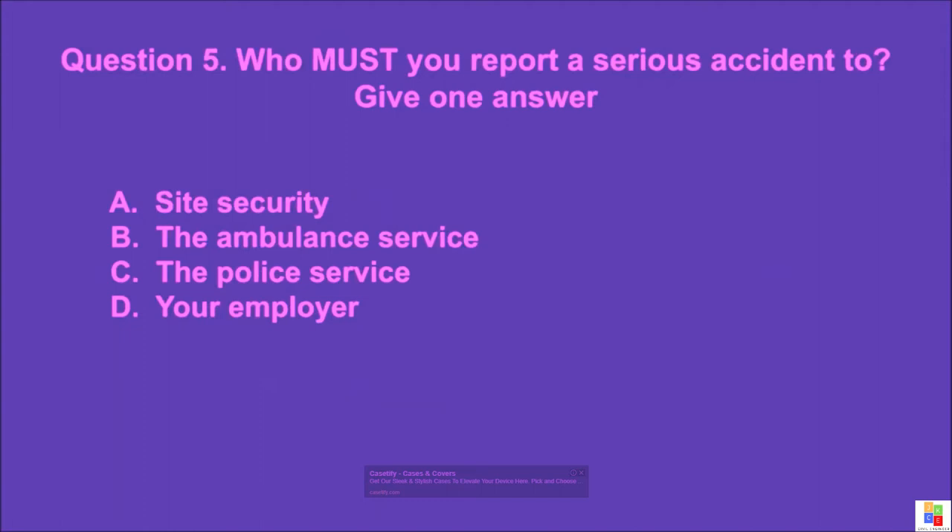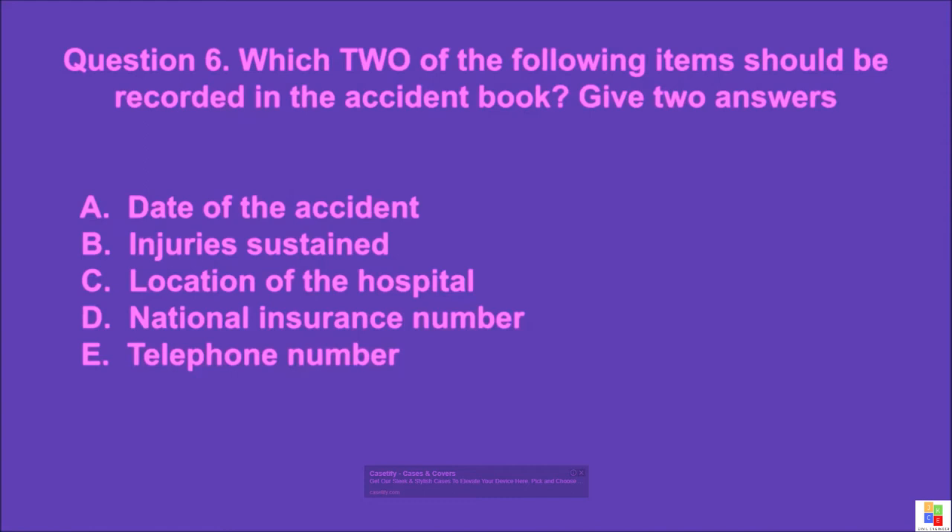Question 5: Who must you report a serious accident to? Give one answer. A: site security, B: the ambulance service, C: the police service, D: your employer. The correct answer is D.